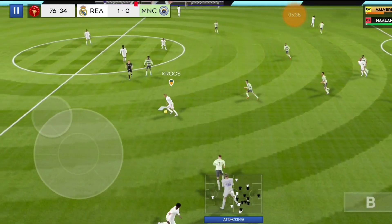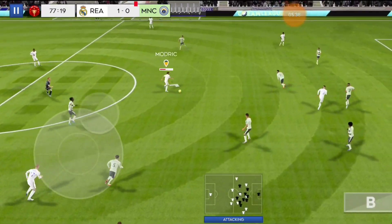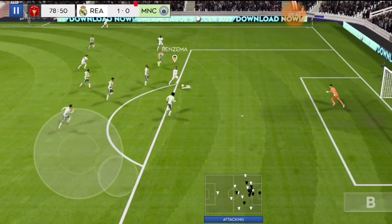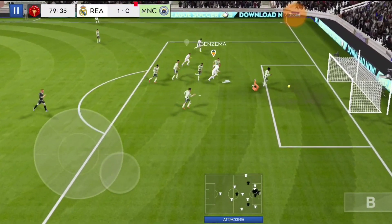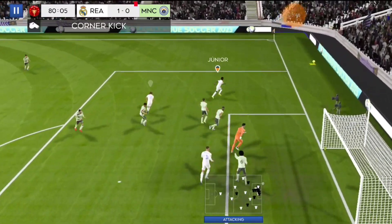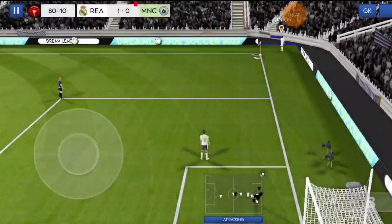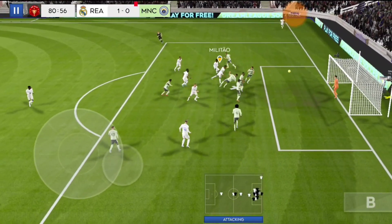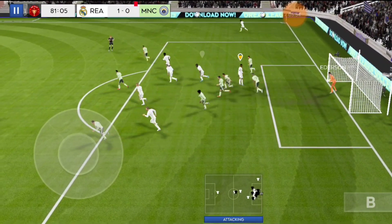Valverde with the ball. Is this a goal? Oh, so unlucky. Well taken by the goalkeeper.